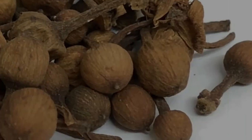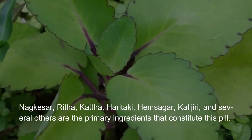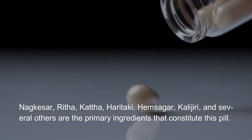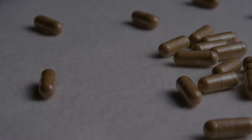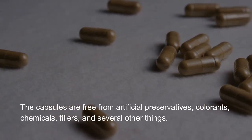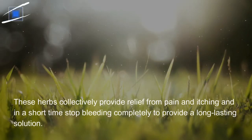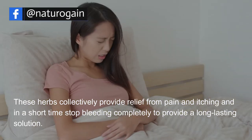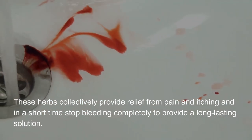Vital Herbs: Nagkesare, Ritha, Kattha, Haritaki, Hemsagur, Kaligiri, and several others are the primary ingredients that constitute this pill. The capsules are free from artificial preservatives, colorants, chemicals, fillers, and several other additives. These herbs collectively provide relief from pain and itching and in a short time stop bleeding completely to provide a long-lasting solution.